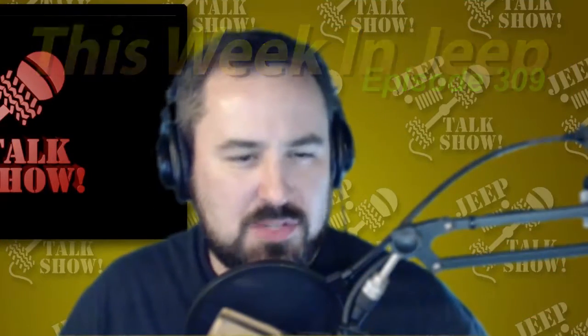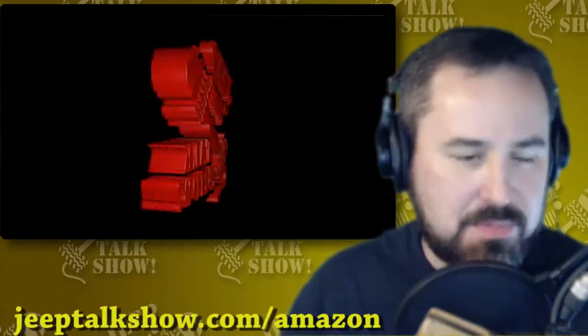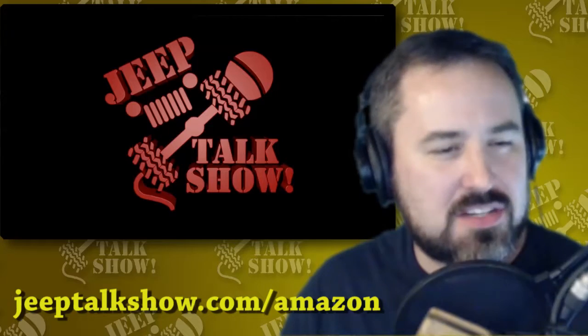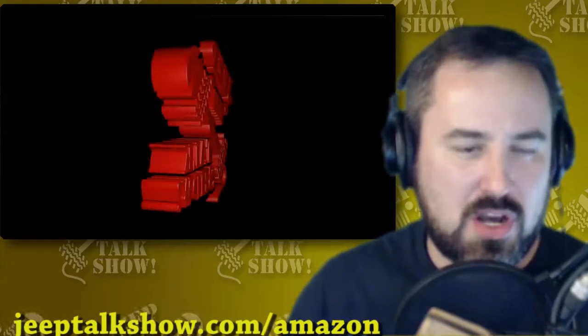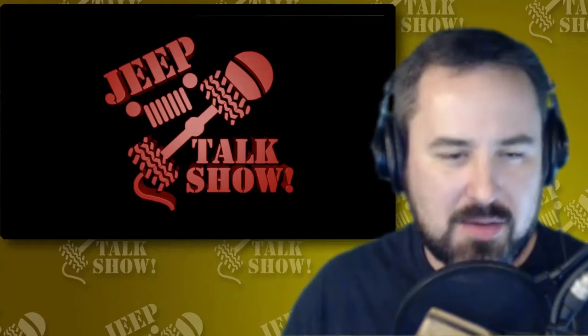This Week in Jeep is brought to you by Amazon.com. The holiday buying season is in full effect, so as you go buying gifts online this year, be sure to use our link first: jeeptalkshow.com/Amazon. They've agreed to give us a tiny percentage of what you spend to help support the show. So remember, when you're buying gifts online this year, use jeeptalkshow.com/Amazon first.